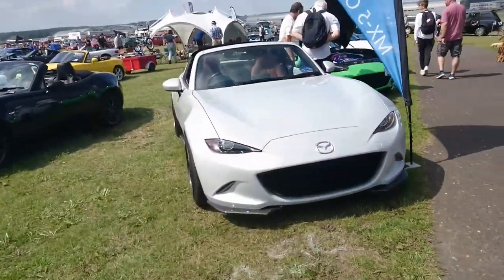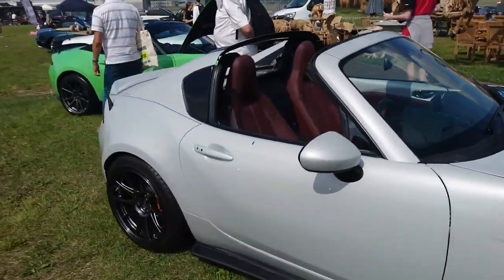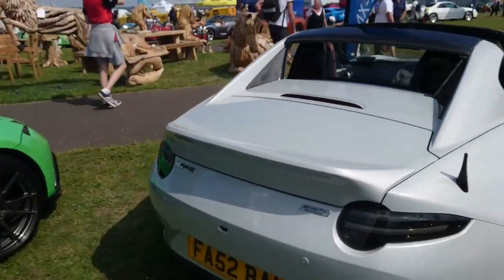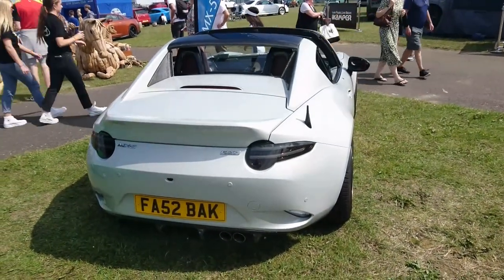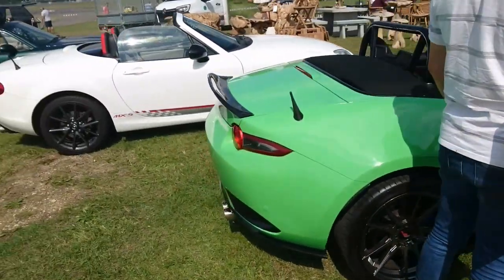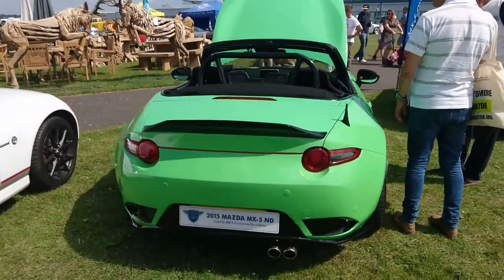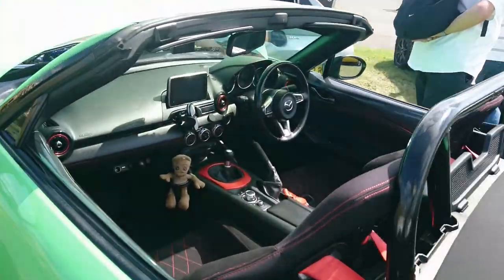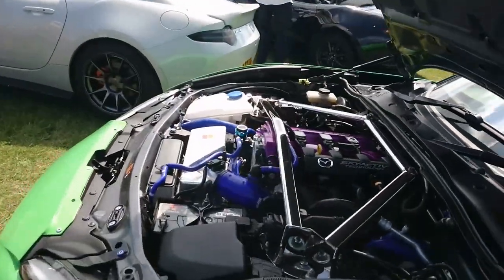Some MX-5s now. This one looks brand new — modified a little bit. It's the current generation ND, which came out in 2015 — maybe Mazda will replace it soon. Unfortunately the sister car, the Fiat/Abarth 124 Spyder, didn't do very well and was discontinued a few years ago. This is a very early ND — 2015, tuned by BBR. It's got the Skyactiv 1.5 or 2 litre engine.